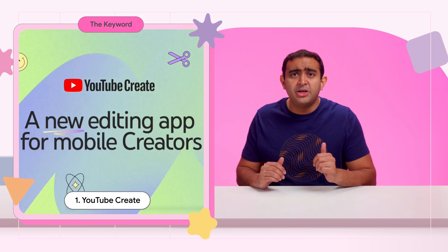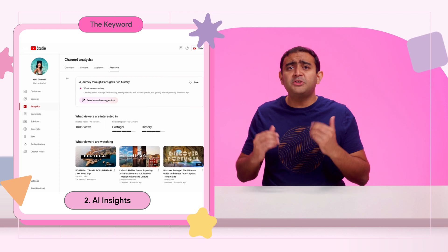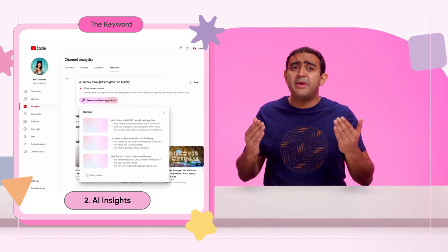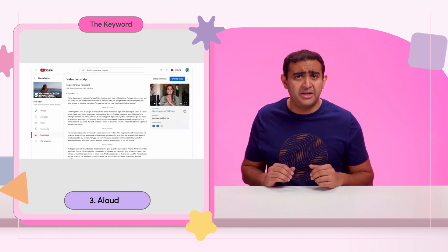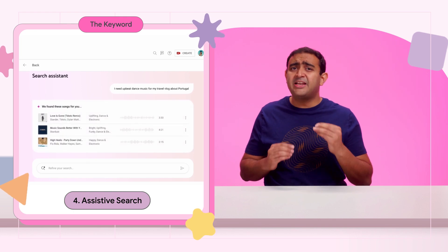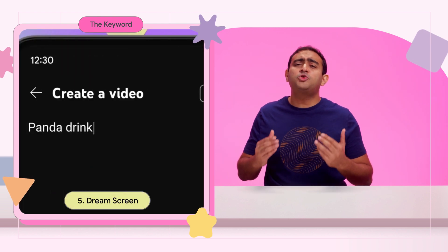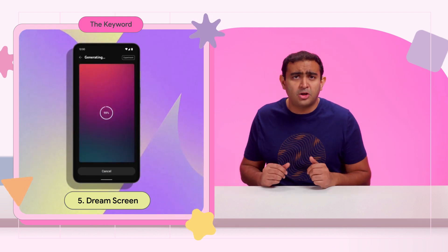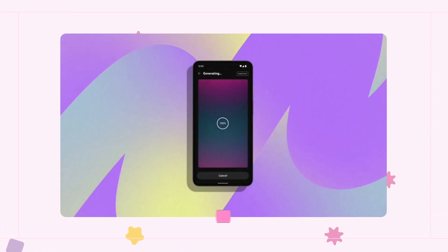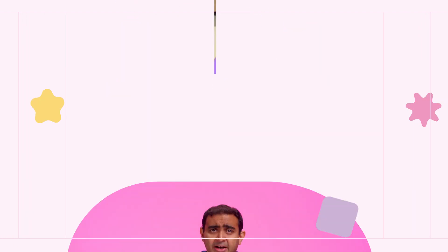One, YouTube Create is a new editing and production app. Two, AI Insights offers creators content ideas and outline suggestions based on what their audience is already watching. In at three is Aloud, an automatic dubbing tool. Four, Assistive Search is an AI-assisted search tool for finding a soundtrack in creator music. And five, and also my personal favorite, Dream Screen, which uses AI to generate image and video backgrounds for YouTube shots. As simple as saying, panda drinking coffee, and voila. I'm going to have a lot of fun with that, so please share your creations with us in the comments below.